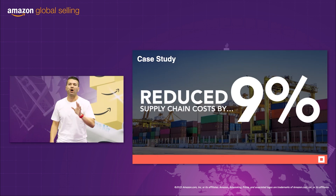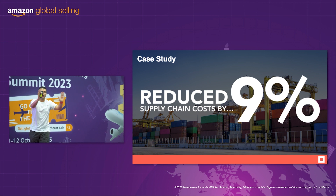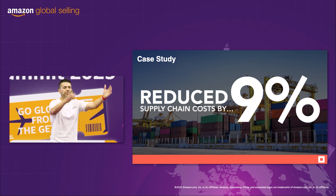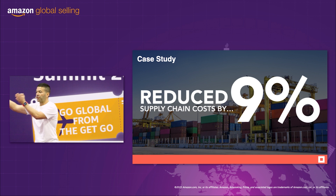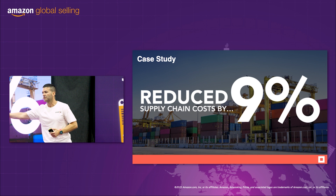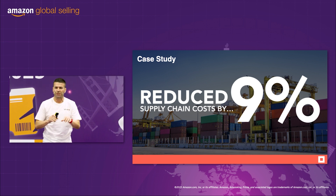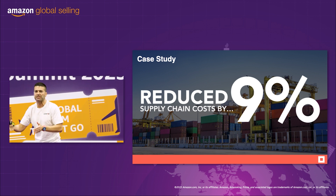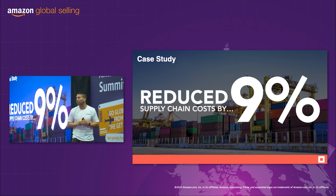He reduced his supply chain costs by 9%. He compared the old way versus SkewDrop — fill up a container, risk the whole order on the water, get it to a 3PL, pay all those other fees, and then finally get it into Amazon. He compared that to SkewDrop: store in China in our warehouse, use beautiful software, send directly to Amazon in weekly shipments — and SkewDrop won. 9% savings on your supply chain.